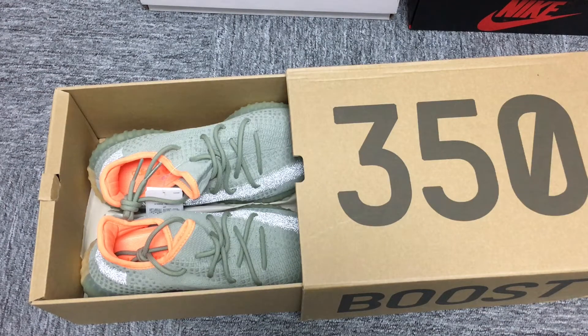Hello everyone, I'm Suki. Today we'll have a look at the Adidas Yeezy Boost 350 V2 Desert Sage.